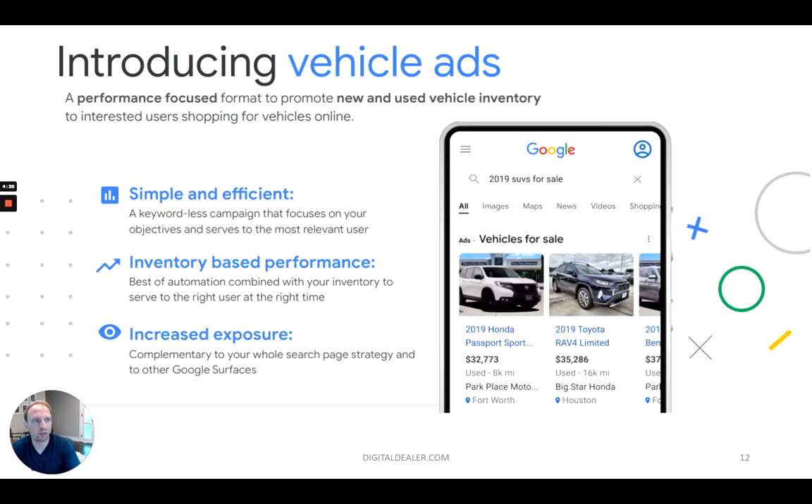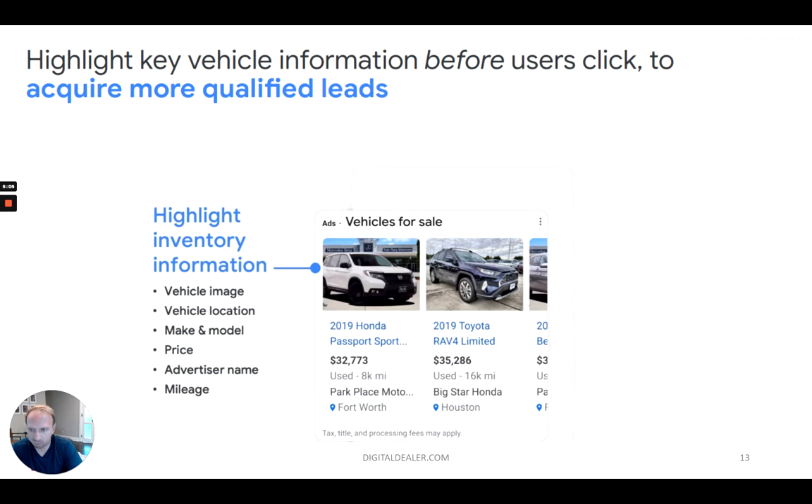As an introduction to vehicle listing ads, this is what they look like. If you search for 2019 SUVs for sale, the dealerships that are actually participating in the VLA program — those are the cars that are coming up. The reason this is so powerful is because it's literally like shopping ads that Google rolled out 10 years ago that have become so successful. People search for a car and they see the actual picture of the car, the price of the car, and the miles.